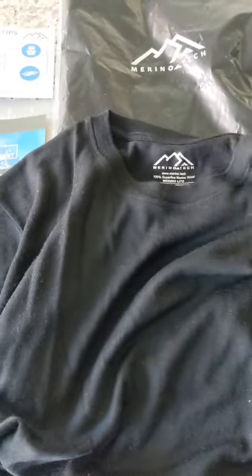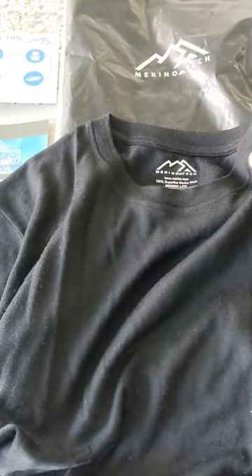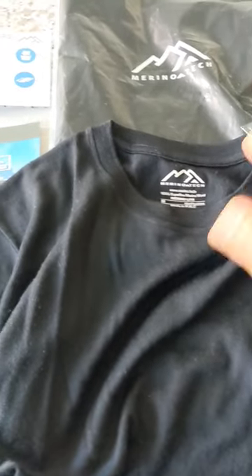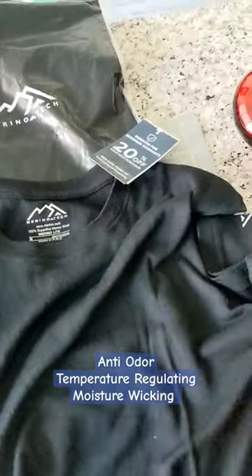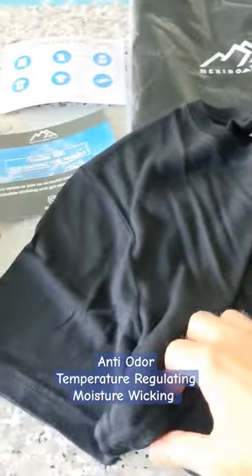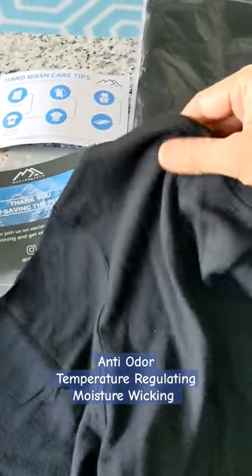Hi guys, this is my first merino t-shirt. Usually they run from $100 to $150, but the brand I bought is called Merino Tech and I was able to pick this up for $70 Canadian. When I opened the t-shirt the first impression was very nice — I liked it right away, and when you touch it you can feel that it is very soft and high quality.